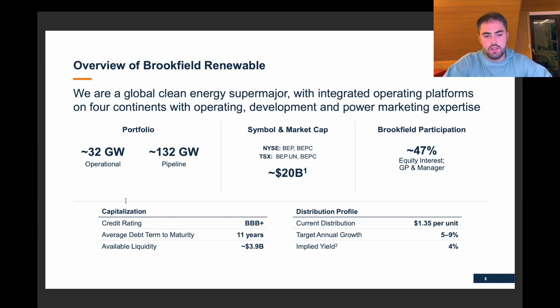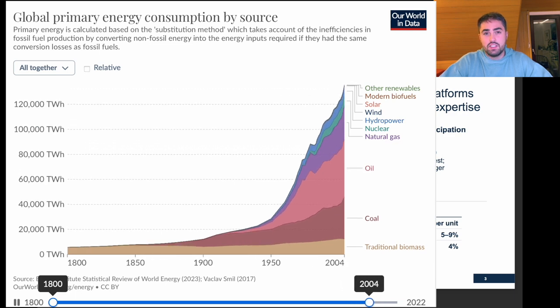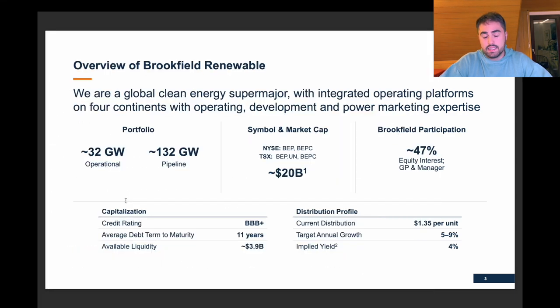Let's go back to the portfolio. 31 gigawatts is quite a lot of energy. I've read that book from Bill Gates, 'How to Avoid a Climate Catastrophe,' and I can really recommend it. He said that one gigawatt is roughly enough energy to power a city like New York. So their already operational portfolio is quite large, and their pipeline is obviously gigantic. But if we look at the way energy is used, renewable energy is still quite a small amount.